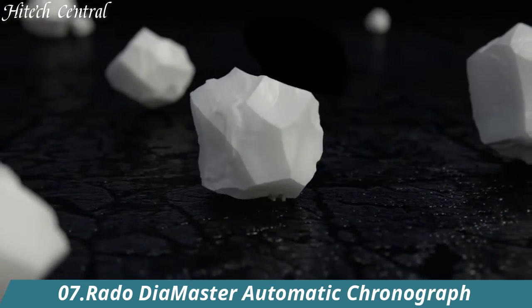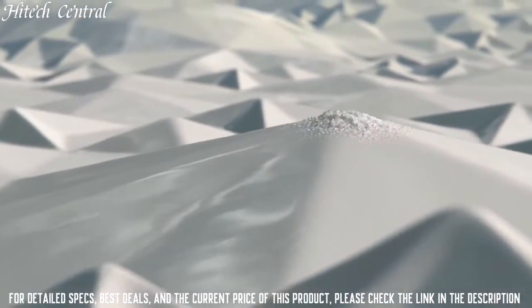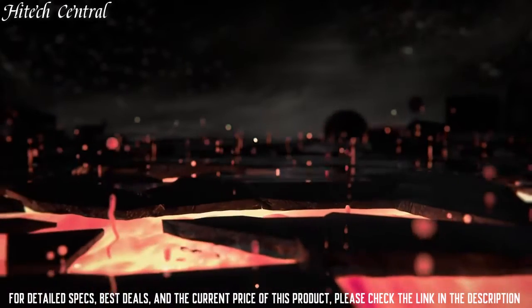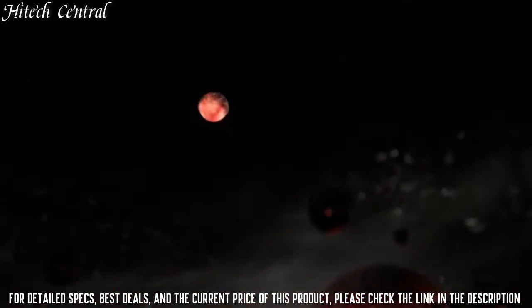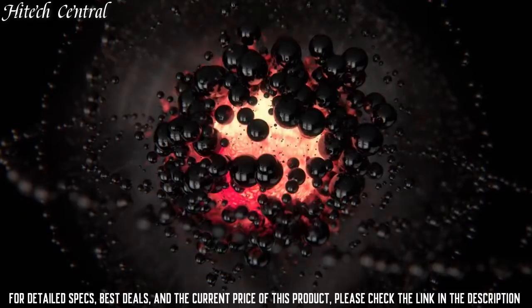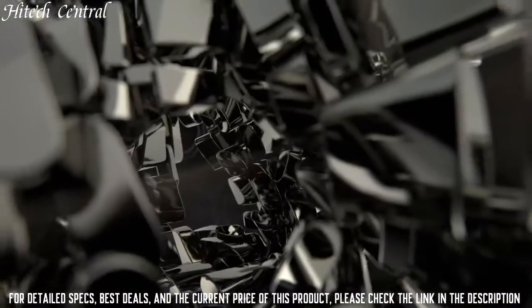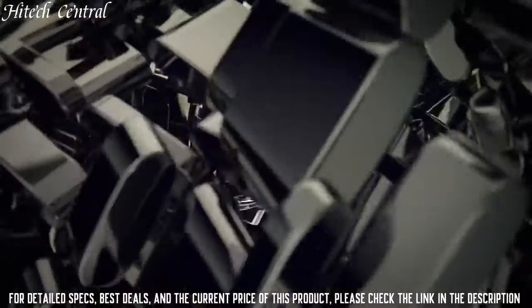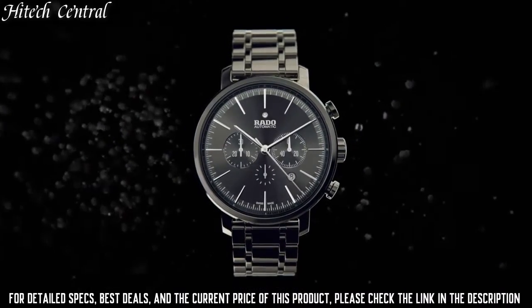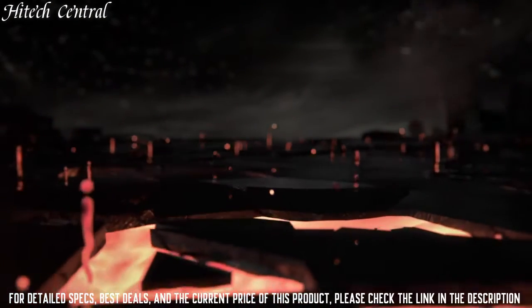Number 7: Rado Diamaster Automatic Chronograph. Dial type: analog, date display between the 4 and 5 o'clock positions. ETA caliber 2894-2 automatic movement, based upon ETA 2892-2, beating at 28,800 VPH, with a power reserve of approximately 38 hours. Scratch-resistant sapphire crystal, pull-push crown, transparent case back, round case shape, case size 45mm, case thickness 12.6mm, bandwidth 20mm, fold-over clasp with a push-button release.